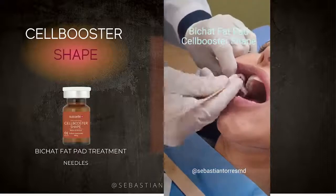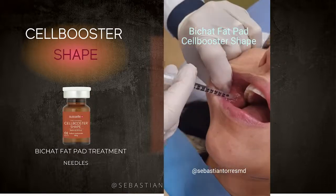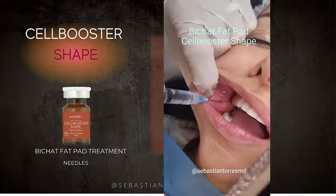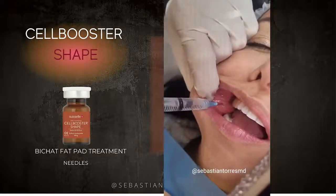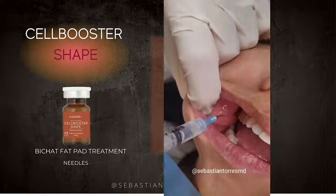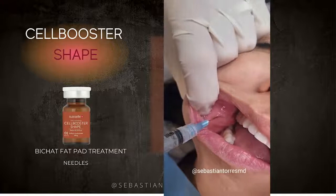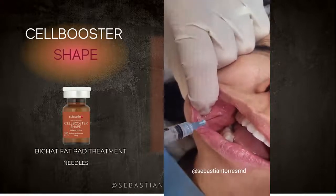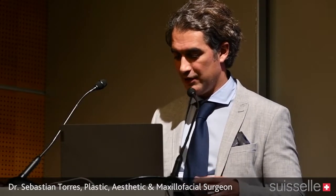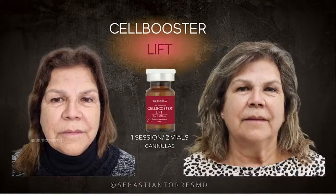We have been applying Cell Booster Shape over the buccal fat pad with very good results. First, clean the area — you're working inside the mouth, which is not sterile. Apply a little local anesthesia, then apply Cell Booster Shape in bolus. You must aspirate first to confirm you're not inside a vessel. We inject approximately two to three millimeters below the Stensen's duct exit from the gland.